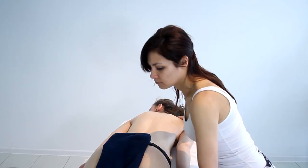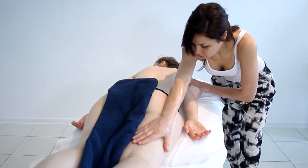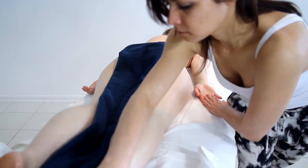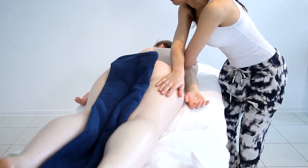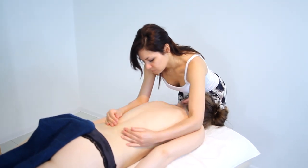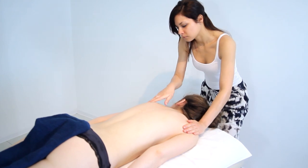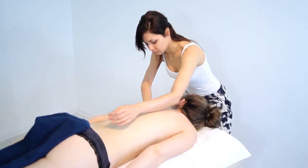Są to trzy intensywne dni pracy, podczas których uczymy się terapeutycznego podejścia do ciała pacjenta, wyrównania homeostazy, a także elementów relaksacji, które potrzebuje każda osoba w dzisiejszych czasach.